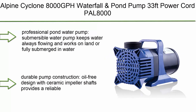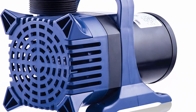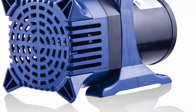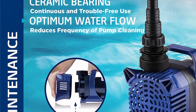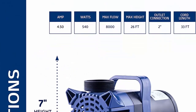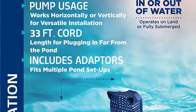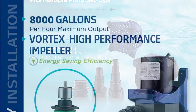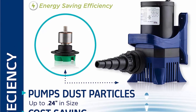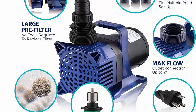Top 10: Alpine Cyclone 8000 GPH Waterfall and Pond Pump, 33-feet power cord. This professional pond water pump is submersible, keeps water always flowing, and works on land or fully submerged in water — perfect for ponds, fountains, waterfalls, and filtration systems. Durable, oil-free design with ceramic impeller shafts provides a reliable, long-lasting pump. Features an energy-saving design with 8000 GPH flow rate.